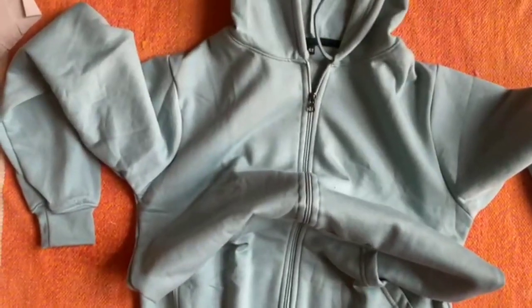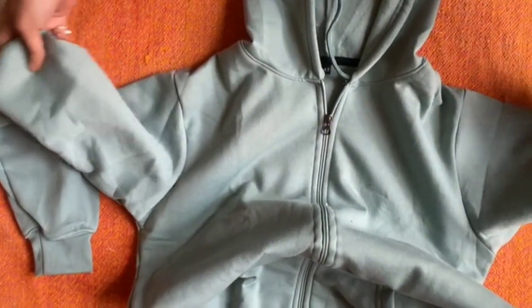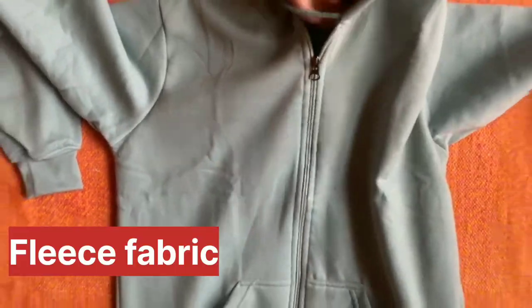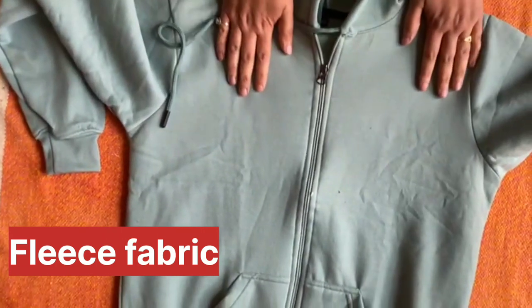I have worn it for a little while so that I can tell my shopping lovers whether it is warm or not. First of all, this is a super soft material — I want to tell you that this fabric is fleece.